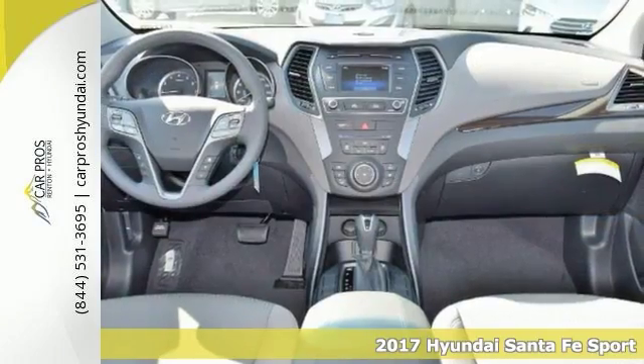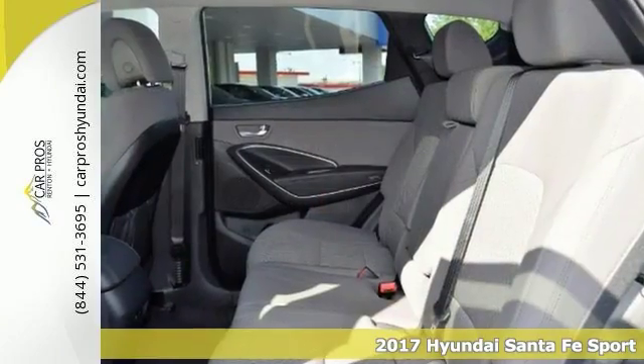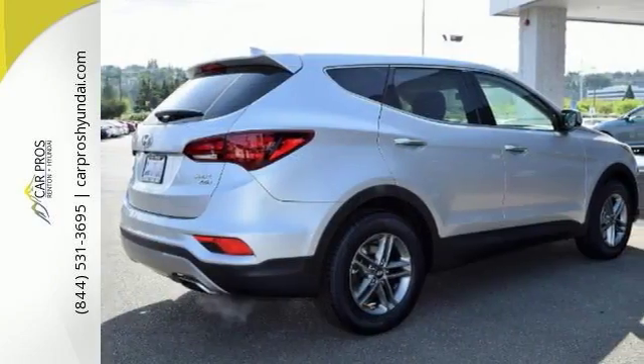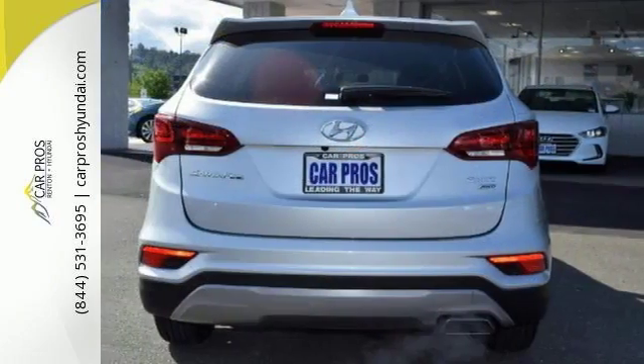Don't pay too much for the beautiful SUV you want. Come on down and take a look at this fantastic 2017 Hyundai Santa Fe Sport. Features include all wheel drive, Bluetooth and power heated mirrors. It also comes with dust sensing headlights, multifunction steering wheel, traction control and more.